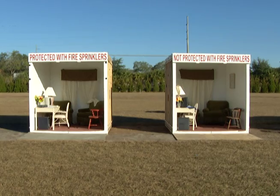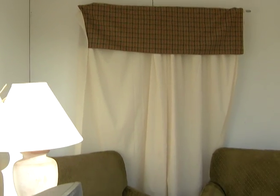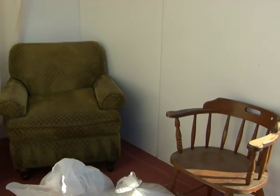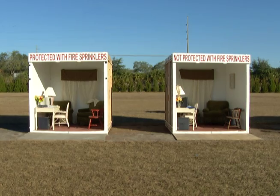Here's what we did. We built two rooms side by side. They're virtually identical — same size, same construction material, even the same furniture. There's only one difference: the room on the left is equipped with a fire sprinkler, the other one is not.